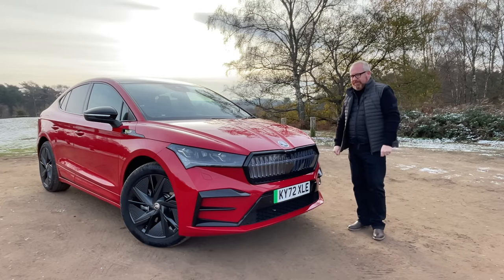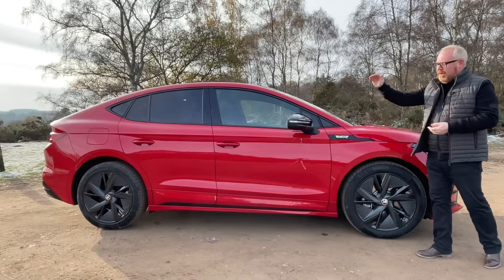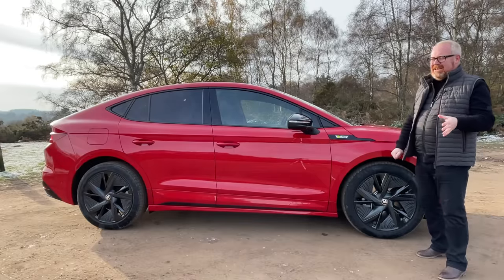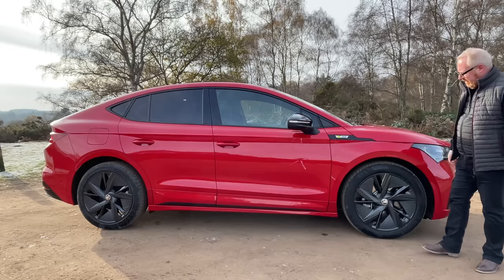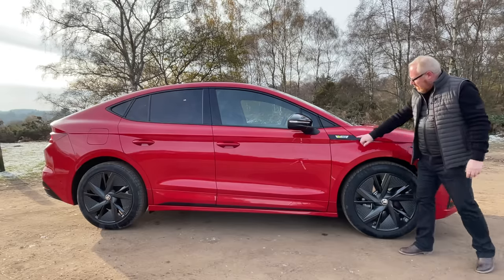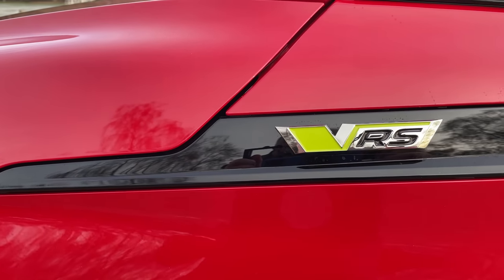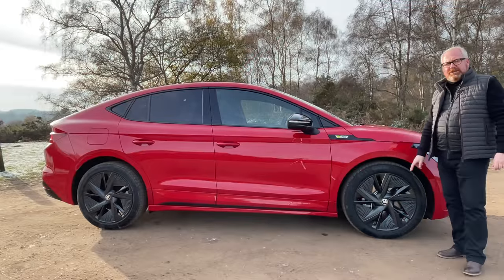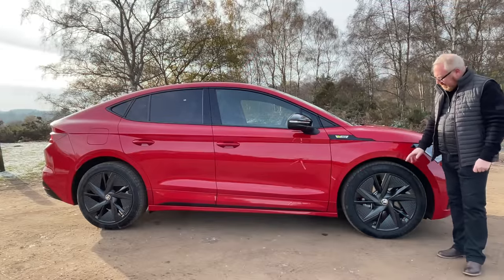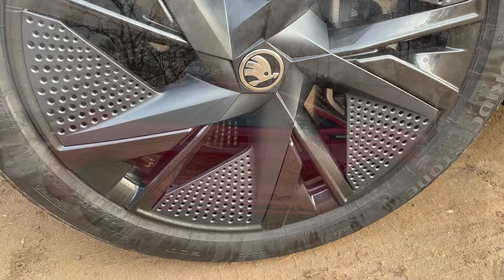The biggest change is in the side profile — you can see that real sloping rear roofline, which doesn't actually hurt practicality too much. Around the side you get your little VRS badge with an acid green tinge to it. Alloy wheel sizes are 20 inches as standard, but you can option 21s. These are the standard 20-inch wheels, which are quite nice. I'm not a big lover of black wheels, but they're all right. Everything else is blacked out — no chrome around the side of the car at all.